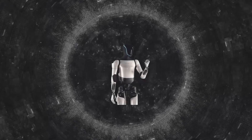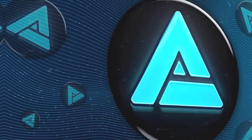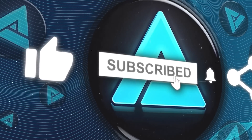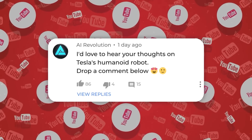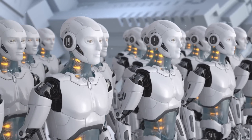That's the scoop on Tesla's Optimus Gen 2 robot. If you liked this video, don't forget to hit the like button and subscribe for more content on AI and robotics. Drop a comment below with your thoughts on Tesla's humanoid robot, and let me know if you have any questions or ideas for future videos.